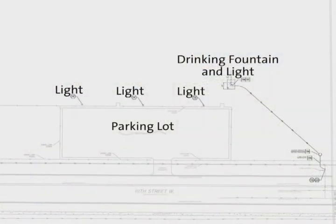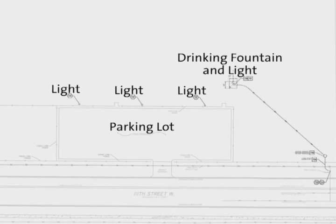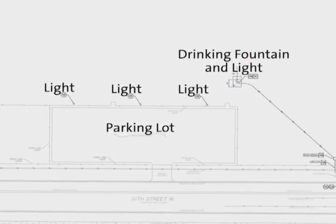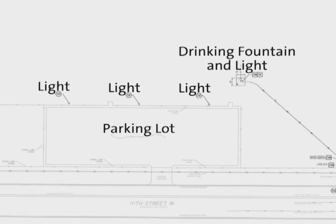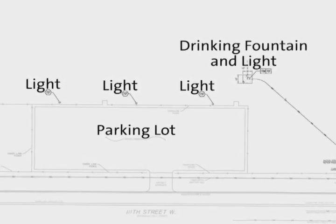There are two major parts of the improvements out here to our off-leash area. We're going to be putting in lighting in our parking lot, which will provide opportunity for safe entrance and exit for our patrons of the park, as well as lighting shining into the off-leash area.